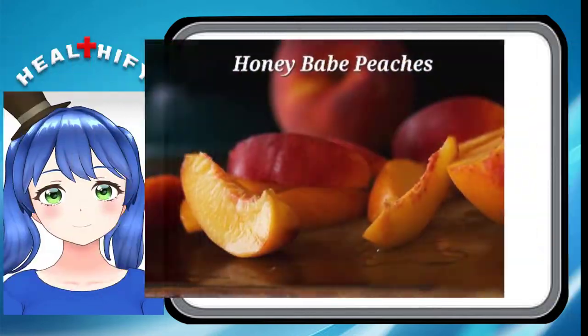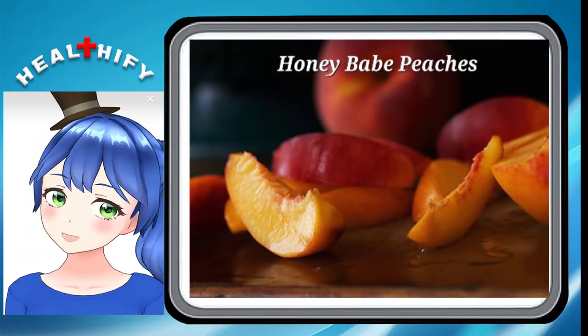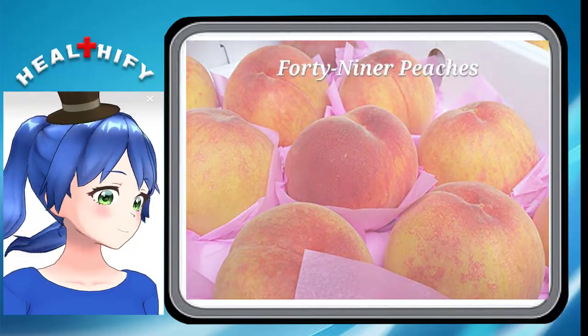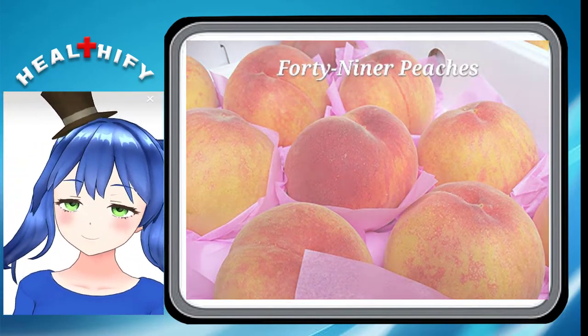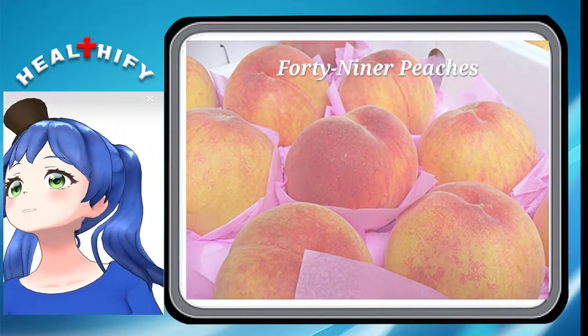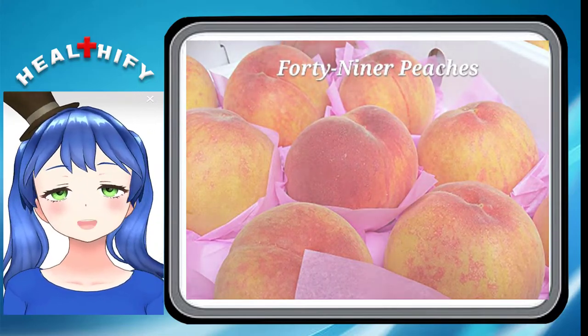5. Honey Babe Peaches. Small and soft, Honey Babe peaches have yellow flesh and a near complete lack of acidity in their flavor. 6. 49er Peaches. Soft and delicate, generously sized, 49er peaches are grown in the eternally sunny state of California, which perhaps explains their yellow skin. Although these peaches aren't particularly sweet, they are still very rewarding to eat.